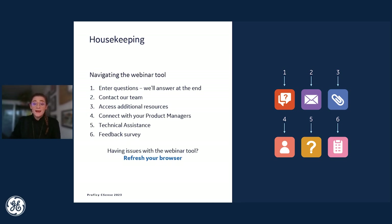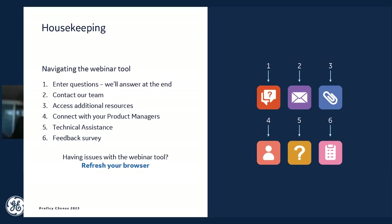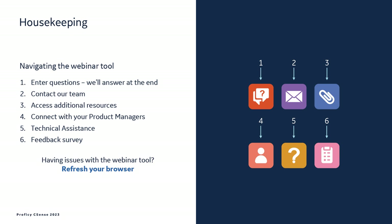You should all see an interface in front of you with some colorful buttons at the bottom. Through the orange chat bubble button, you can enter any of your questions throughout the event — we'll be sure to answer them at the end, and any we don't get to we will follow up on after the event. Through the purple envelope button you can contact our team. Through the blue paperclip icon, we've got some great customer stories and additional resources, including six hours of industrial analytics consulting with purchase.